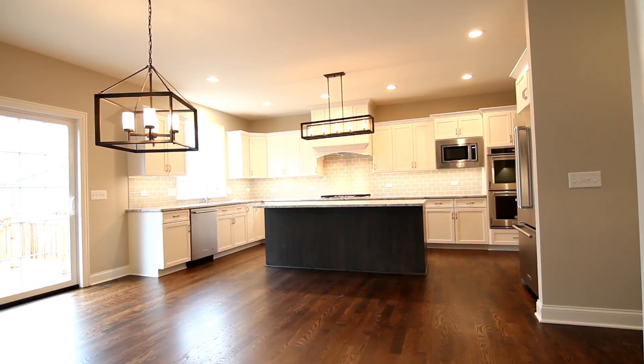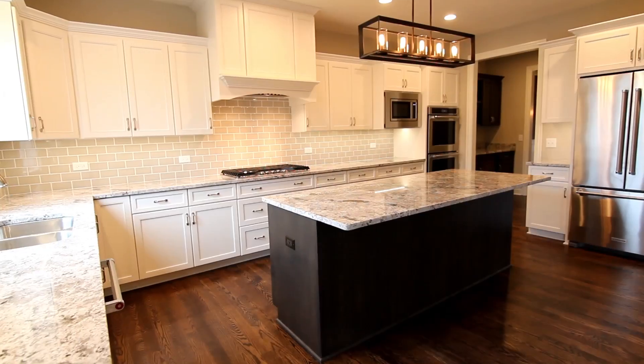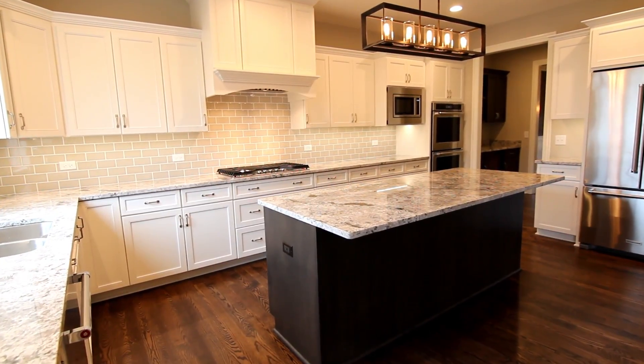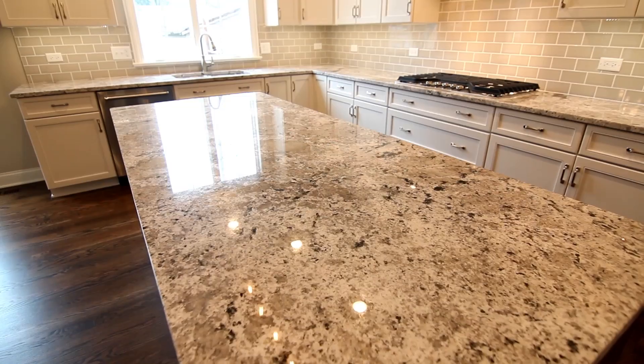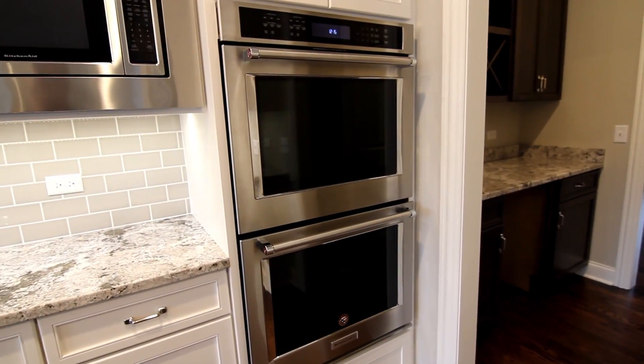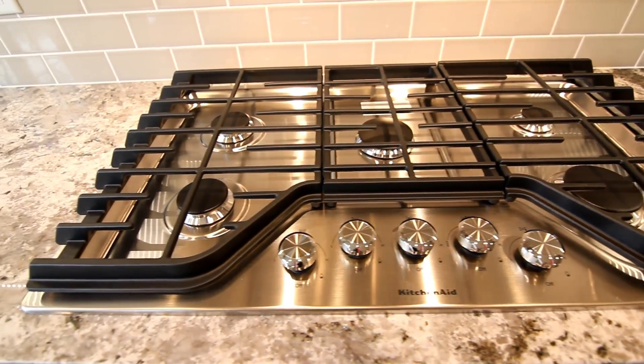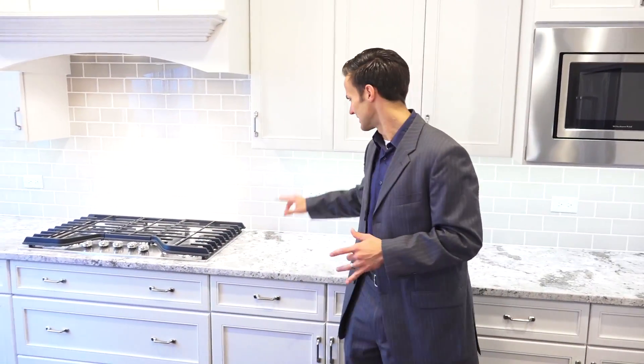In the kitchen area you'll notice the custom kitchen cabinets from Riverton Cabinetry. We went with the lighter colored cabinets up top and the darker colored cabinets on the island space, and accented it perfectly with a great piece of granite countertop. We also have the KitchenAid appliances with a refrigerator, a double oven, and a really nice stove right in the middle of the kitchen, which accents perfectly with the glass backsplash.